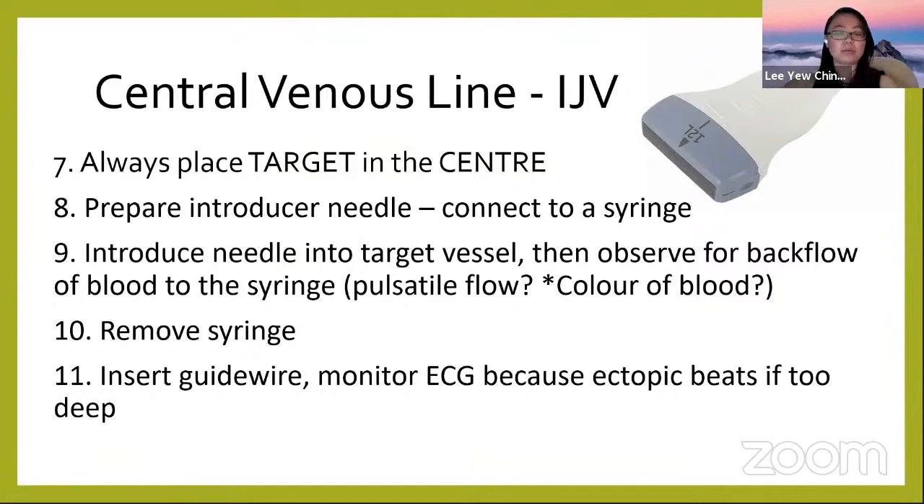Once you have your view and have prepared everything, you insert the needle. Before poking, connect the needle to a syringe. Under real-time ultrasound guidance, advance the needle into the target vessel, then aspirate to observe backflow of blood. Note the color of the blood — bright red suggests arterial, but dark blood is not reliable for confirming venous access if the patient is very hypoxic.